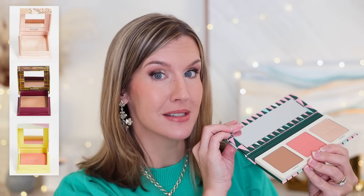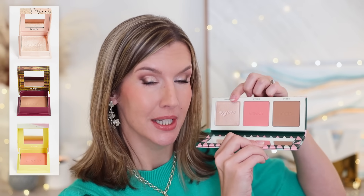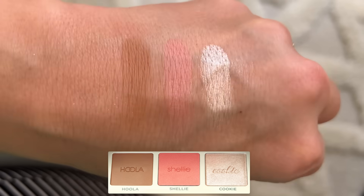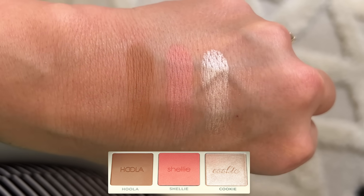This is Benefit Cheery Cheeks palette and it's got full sizes of Benefit Hoola bronzer, Shelly blush, and Cookie highlighter. I use all three of these on a regular basis and I love that you get three full-size products in here. The quality is great and I picked this up to gift to someone but I'm kind of thinking about keeping it for myself. It's also nice and slim, great for travel, or great for the multitasker that wants to get ready quickly. I just don't think you can go wrong with some kind of a face palette.